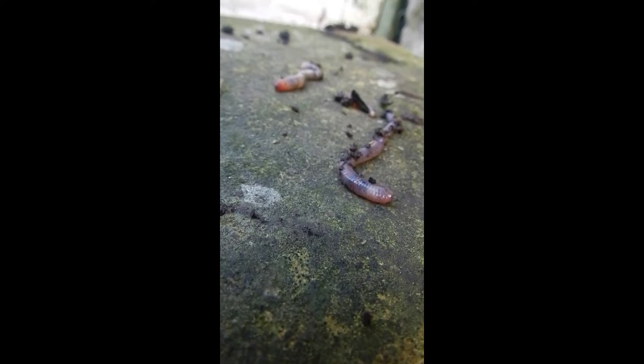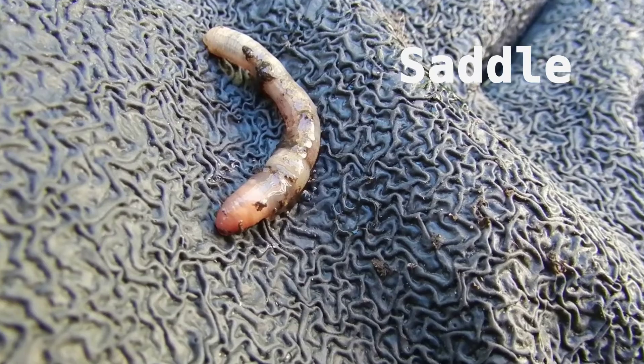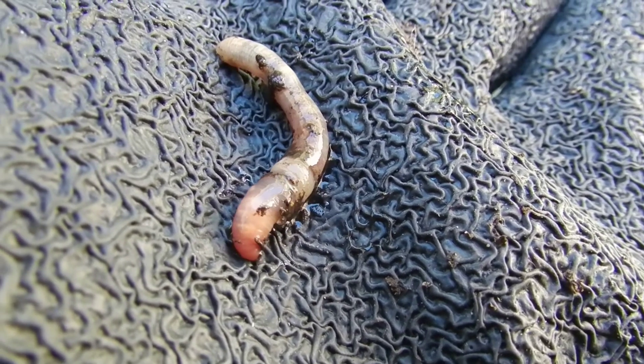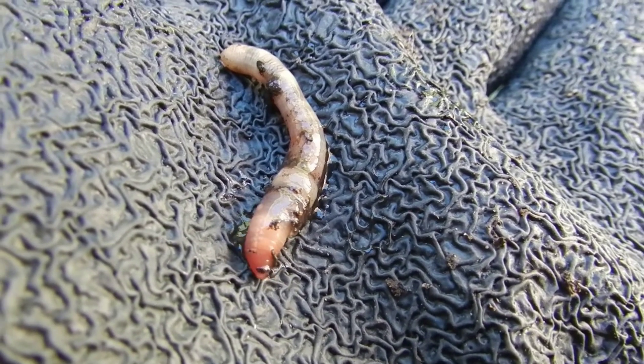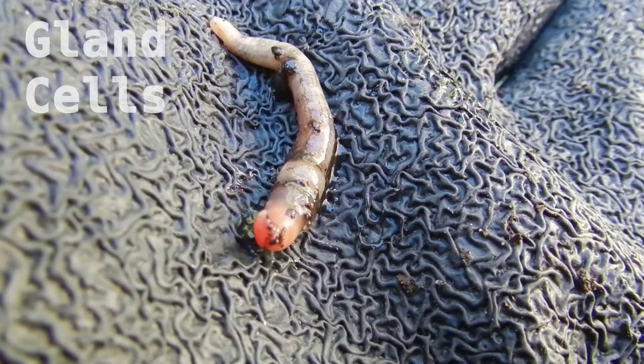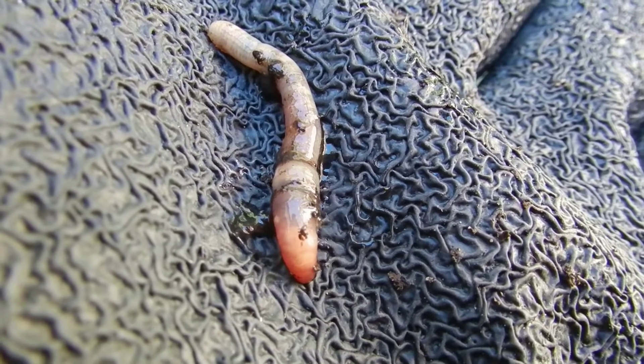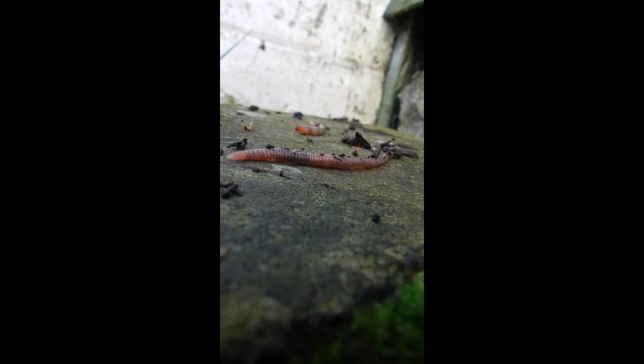Something that can be observed on the bodies of earthworms is something called the saddle. This part of the body is important for the mating of worms. The saddle contains large gland cells which produce mucus used to nourish unhatched worms. As the saddle only develops when a worm is ready to mate, it is not present on juvenile worms and can be used to quickly identify if you're looking at an adult or a juvenile.